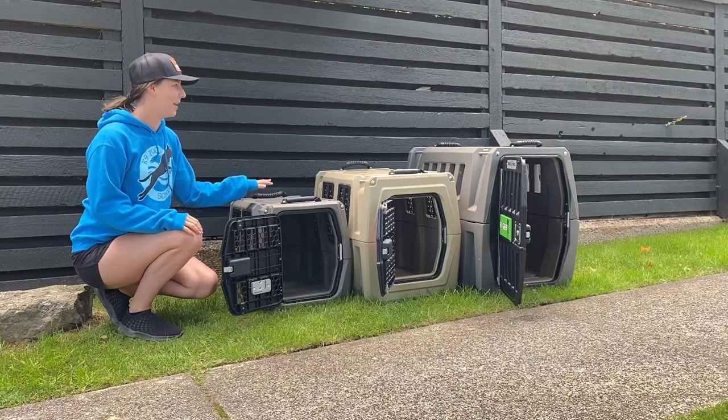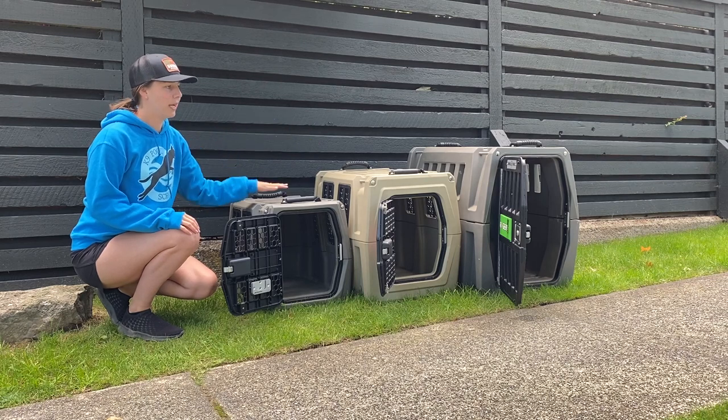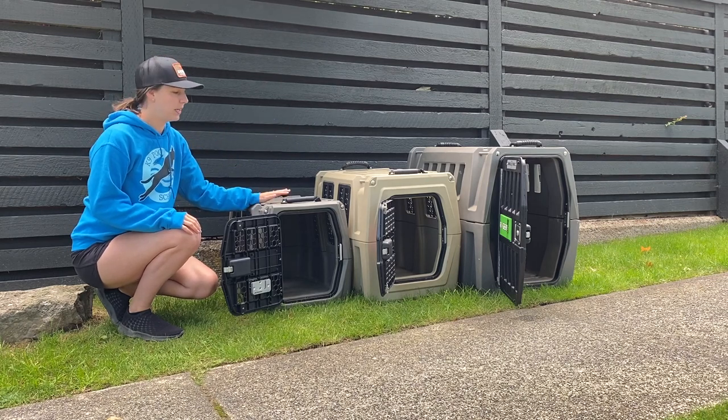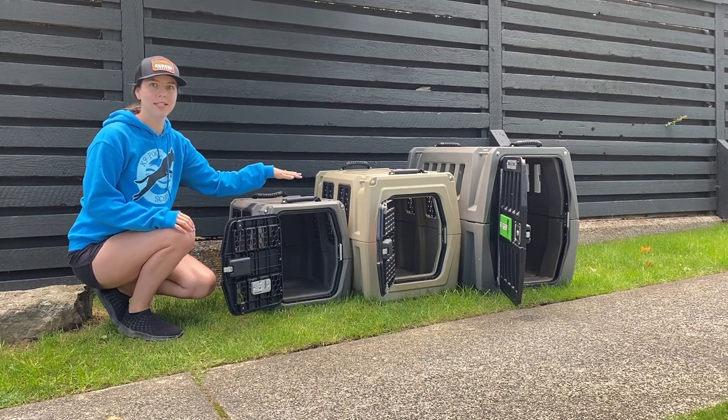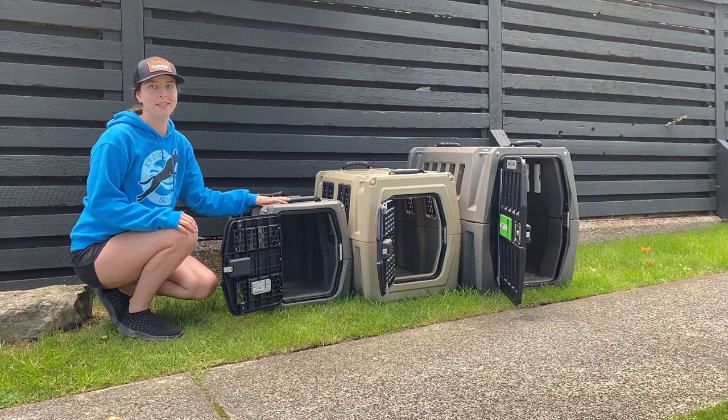Hey everyone, so here we have three Gunner kennels: small, medium, and intermediate. We're going to bring out a variety of dogs to show their sizes compared to the kennel sizes and which ones I recommend that a dog should be in based on their size.